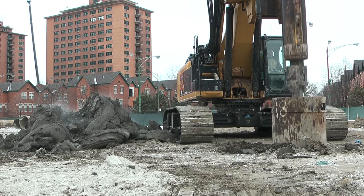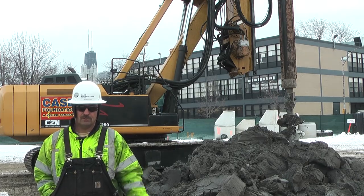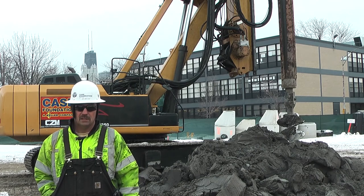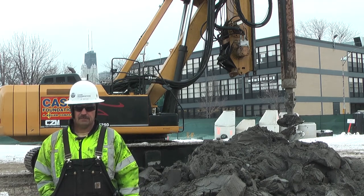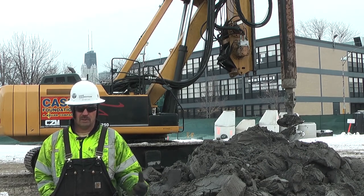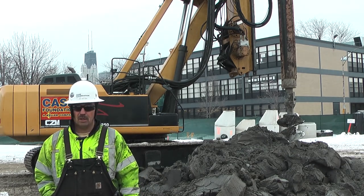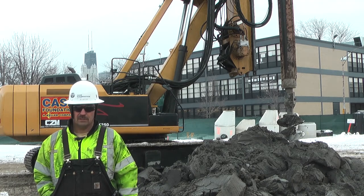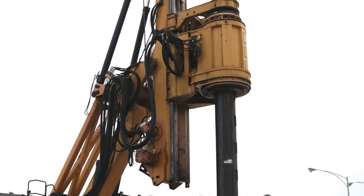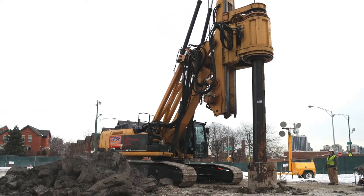Bell foundations at the bottoms of the shafts are as large as 16 feet in diameter. Case Foundation travels all over the country doing foundations for high-rises. Chicago has a lot of blue clay, then it goes to what they call hardpan, and then you hit bedrock. A lot of the high-rises in Chicago, depending on the size or the number of stories, are done on bell holes because the ground conditions here are perfect for bell foundations or caissons.